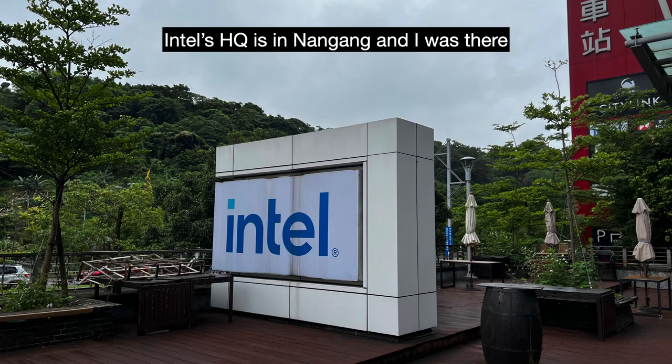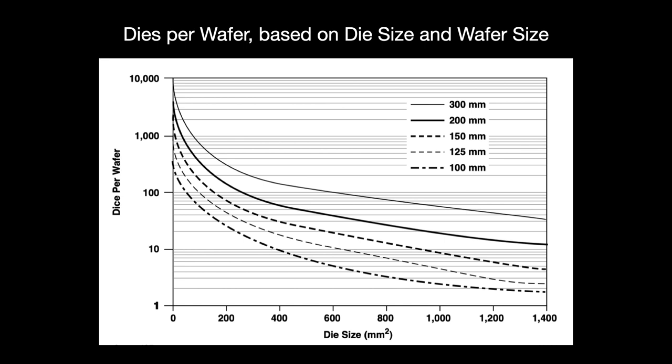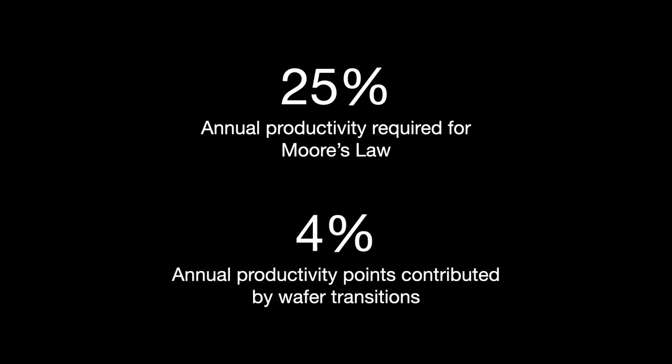But why do this? For many years, Intel led and paid for the industry's previous transitions to larger wafers, primarily for cost reasons. A bigger wafer makes advanced semiconductor manufacturing more economically viable. Doubling transistors on an integrated circuit every two years required rising investment, and increasing wafer size helped dilute that cost by allowing more dies per wafer. Moore's Law requires the industry to increase productivity by 25-30% each year, and wafer size transitions have historically accounted for four percentage points of that. Intel wanted another transition to help with the worsening cost situation.